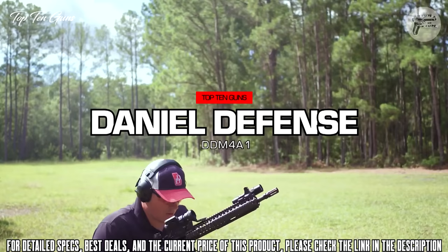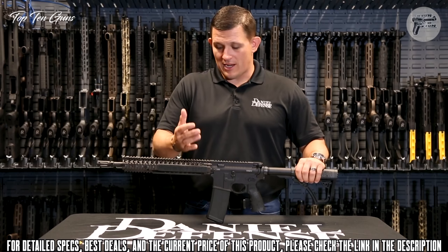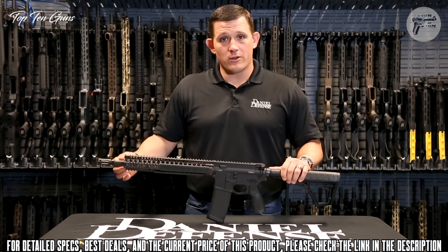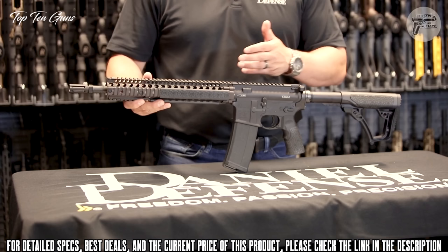The DDM4A1 is renowned for its durability and its utilization throughout the special operations community over the last 10 years. The DDM4A1 rifle was designed to withstand the harshest conditions that an end user could throw at it — this is the reason special operations command chose this rifle as its duty rifle. This rifle ships standard with a 14.5 inch pinned and welded barrel with an extended flash hider, making the overall length of the barrel 16 inches and therefore not an NFA item. The gun also ships with a RIS-2 rail system.